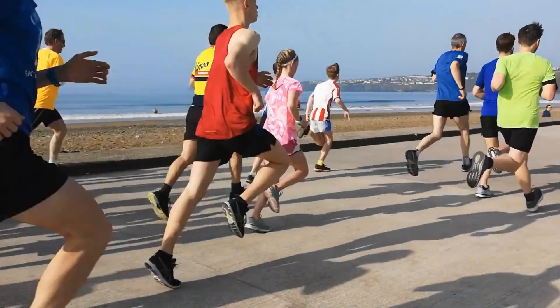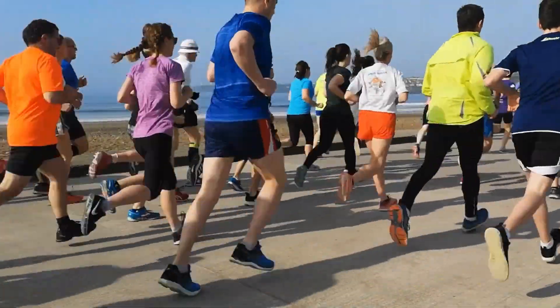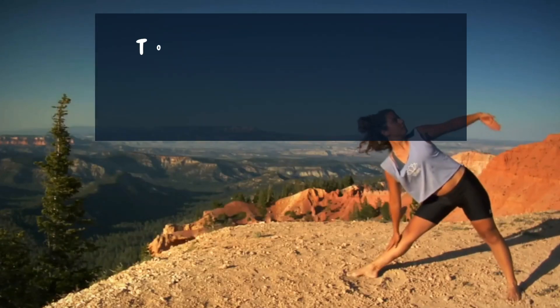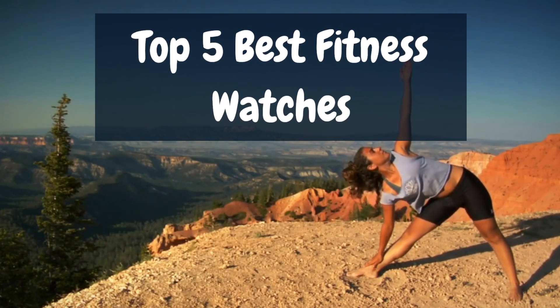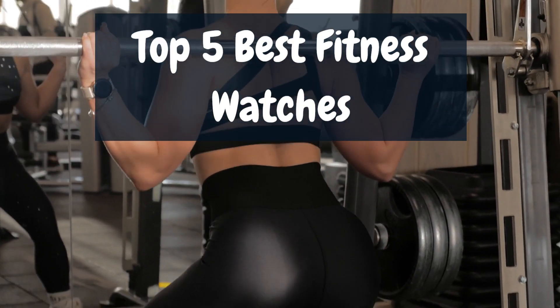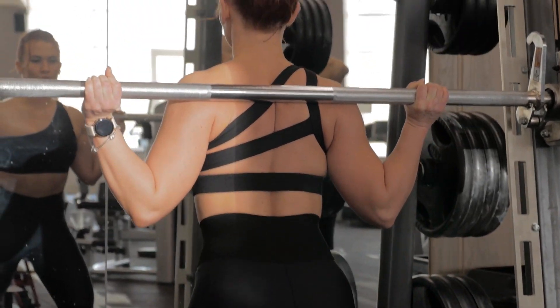Hey there, fitness enthusiasts! Welcome back to the channel. Today, we've got something extra special lined up for you: a comprehensive rundown of the 5 best fitness watches that are about to transform the way you track and optimize your workouts. Whether you're a seasoned athlete or just starting your fitness journey, these watches are ready to take your progress to the next level. Stay tuned, and let's get started!